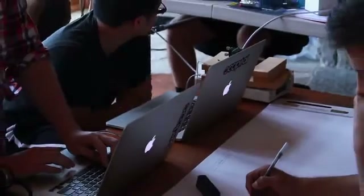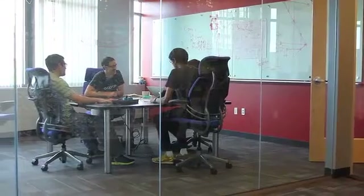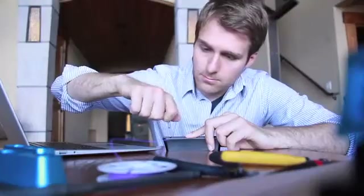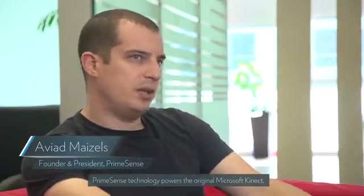Building hardware is something we had never done — Occipital is fundamentally a software company. So to create this device, we had to teach ourselves hardware design. We were lucky enough to work with some of the best technology companies in the world, not the least of which is PrimeSense, the company whose technology powered the original Kinect. Applying 3D technology to mobile devices is an immense challenge, but Occipital is geared to make it happen.